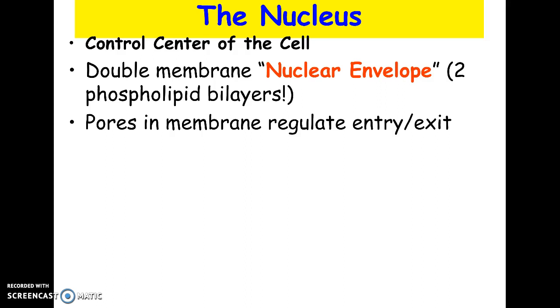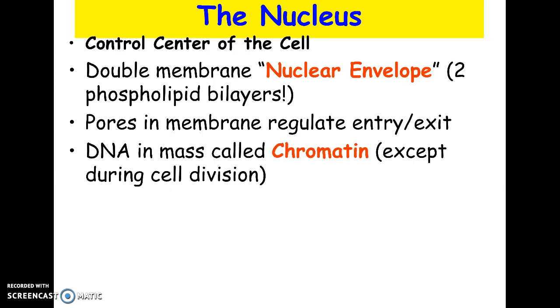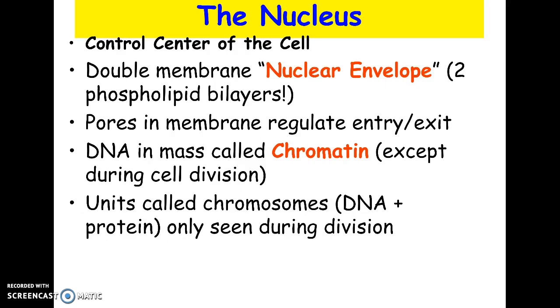RNA, the other nucleic acid, can pass through the pores and go from the nucleus out to the cytoplasm. Conversely, nucleotides can go from the cytoplasm into the nucleus. So there is control there as well. The DNA is found in a mass called chromatin, and when the cell divides, you would actually see the visible chromosomes.